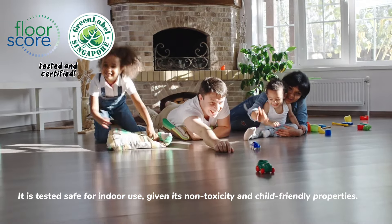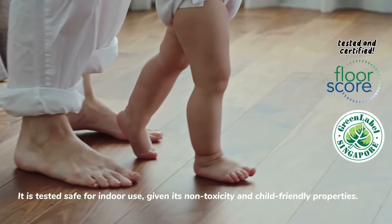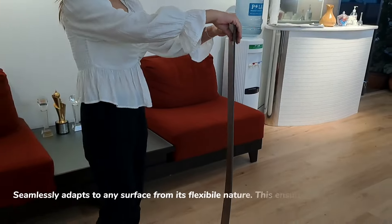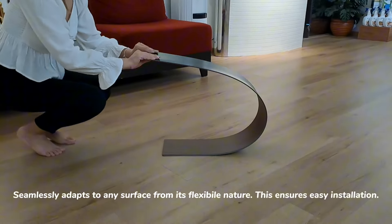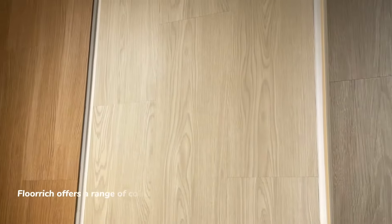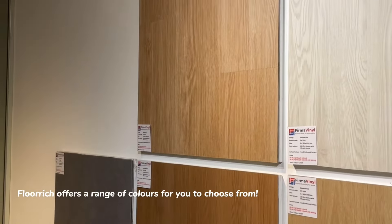It is tested safe for indoor use given its non-toxicity and child-friendly properties. It seamlessly adapts to any surface from its flexible nature, ensuring easy installation. Floor Rich offers a range of colors for you to choose from.